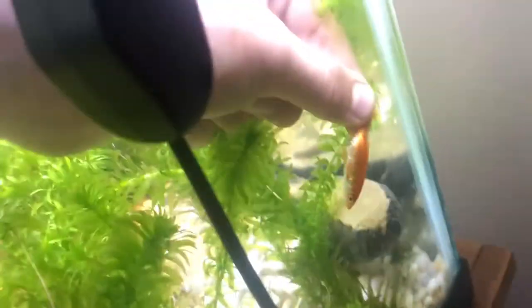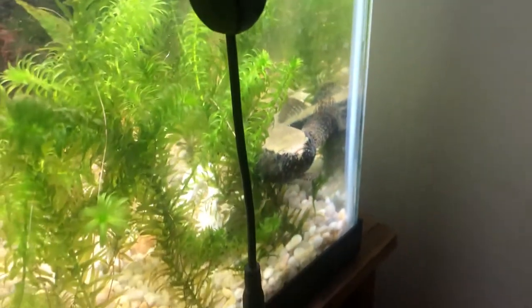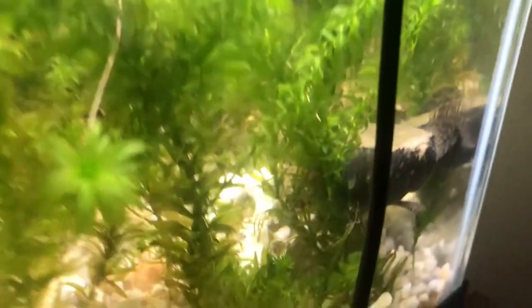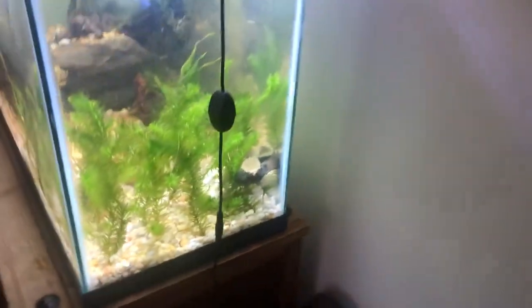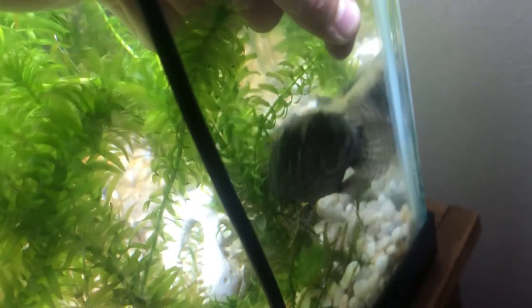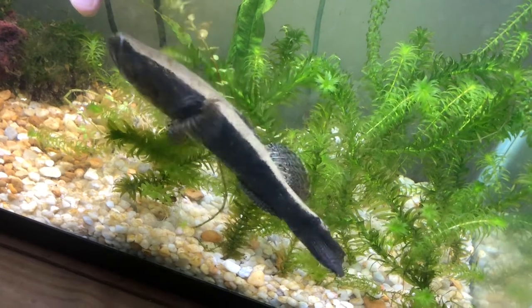He let go — tiger shovel nose is fine, he's a hardy fish. Oh, there we go guys — he just chomped that! We'll send that in slow motion for you guys. Another one!